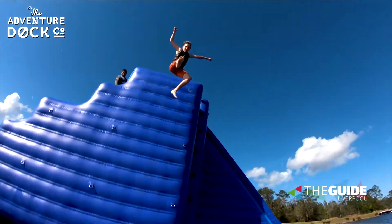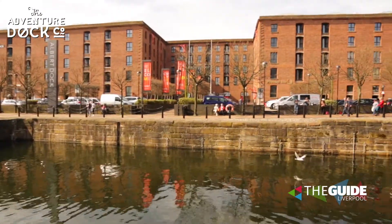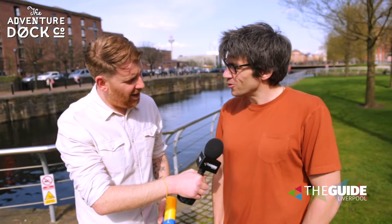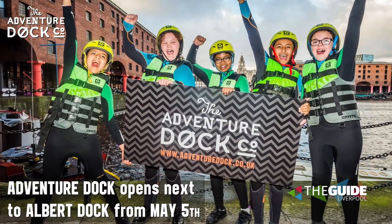We've been shouting about this for ages on The Guide Liverpool. Very soon this dock behind me is going to be filled with all sorts of inflatables — an inflatable obstacle course. That's exactly right. This is Tim from Adventure Dock. Fun starts 5th of May right the way through till October.